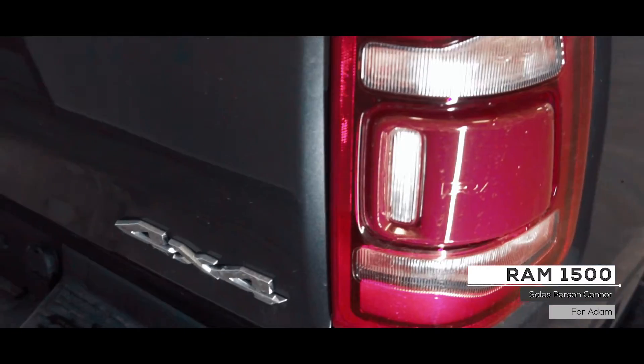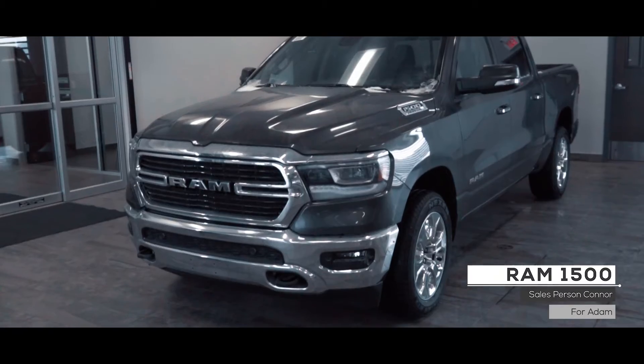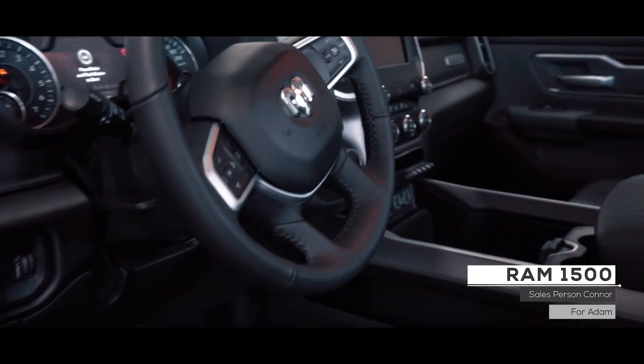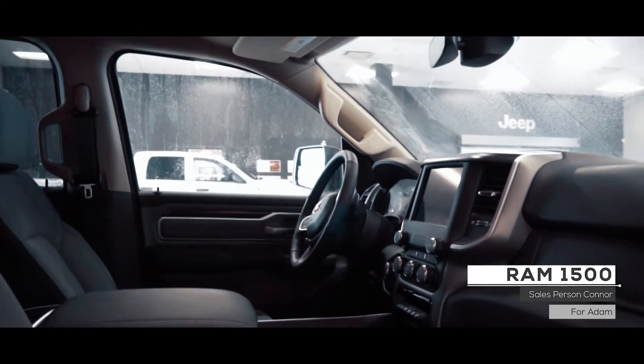Aside from standard features such as remote start, this vehicle includes cruise control, steering wheel mounted media controls, 8.4 inch Uconnect infotainment system with USB and auxiliary inputs, Bluetooth audio, Apple CarPlay and Android Auto, and a rear backup camera with front and rear parking sensors.